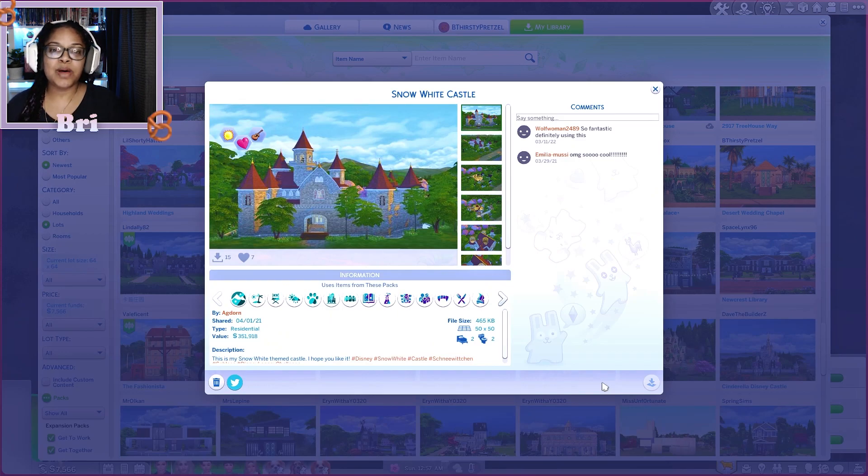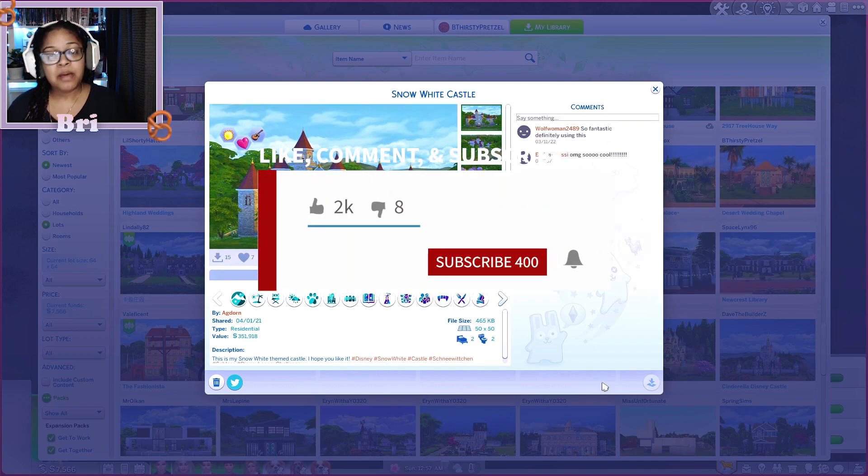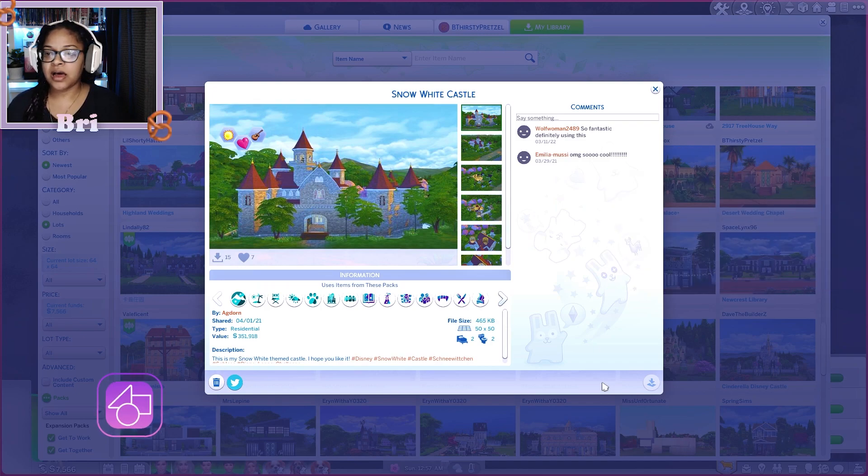Hey, it's your girl Be Thirsty Pretzel, welcome back to Disney Princess Challenge! You know what to do — don't forget to like, comment, and subscribe because I appreciate it and I appreciate you being here.